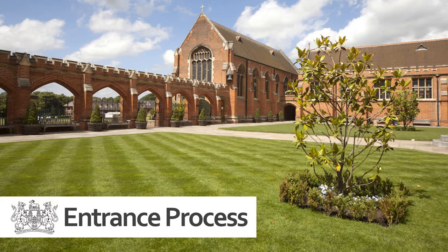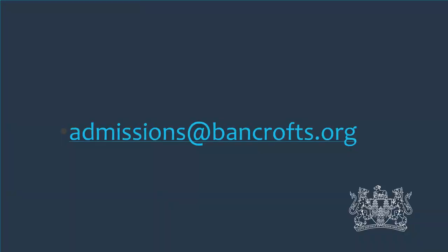It is a stressful time for both pupils and parents and I hope this short slideshow will provide you with some clarity of what you can expect in January if you were to apply. If at the end of this slideshow you still have questions, please feel free to email admissions@bancrofts.org with any further queries you may have.